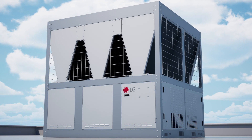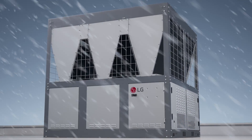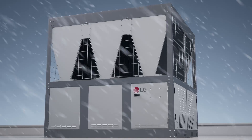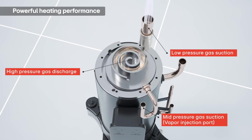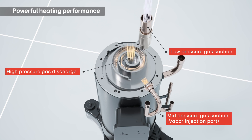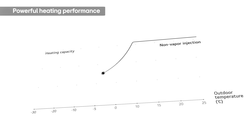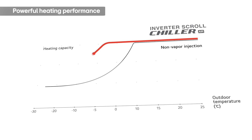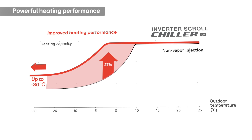Contrary to popular belief, chillers aren't just for cooling. The LG Inverter Scroll Chiller delivers robust heating, as well as cooling. With LG's vapor injection and two-stage compression, it ensures potent and efficient heating even in the coldest weather. It can maintain performance in a wide temperature range, including in cold as low as minus 30 degrees Celsius, with power and efficiency.